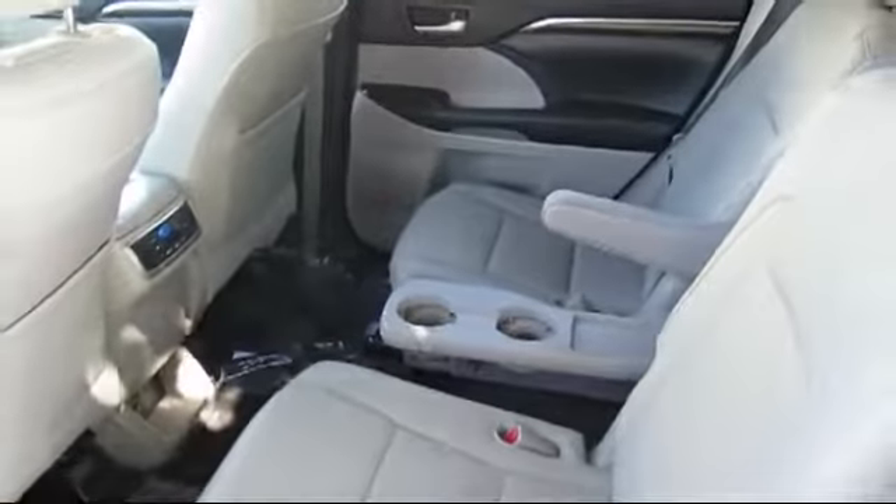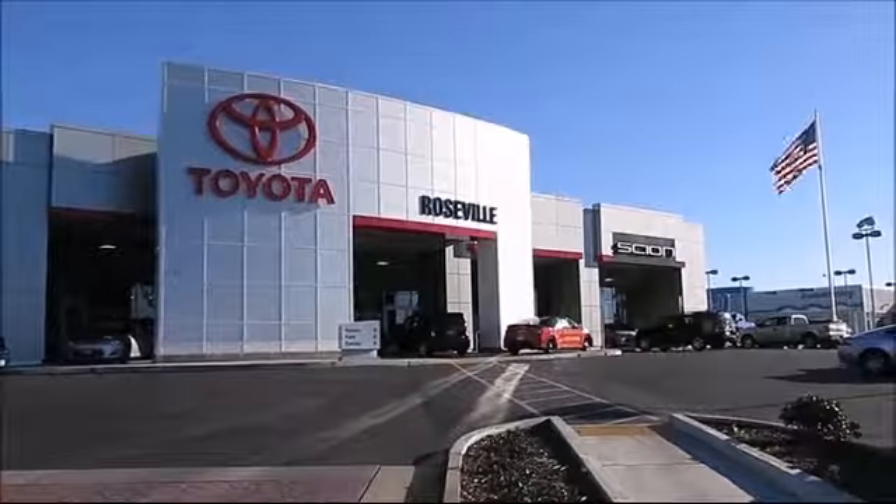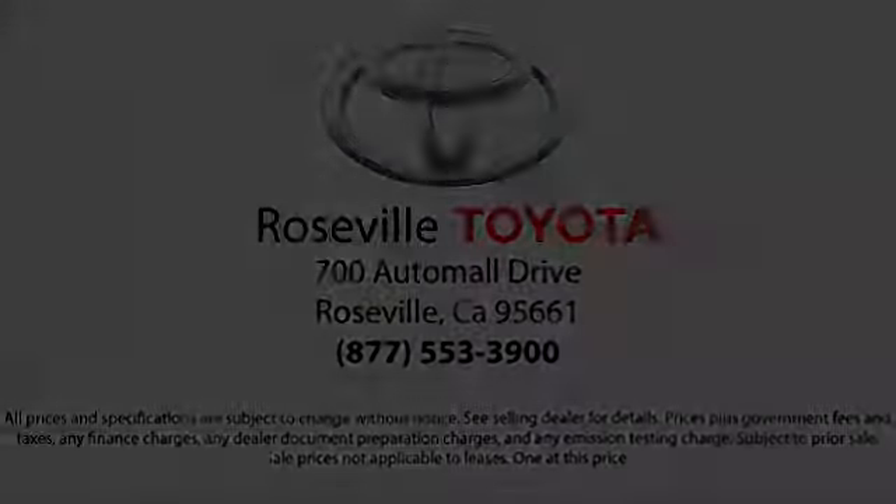Roseville Toyota is the number one volume Toyota certified dealer in Northern California. So give us a call or stop by. We're located at 700 Auto Mall Drive in the Roseville Auto Mall. We'll see you next time.